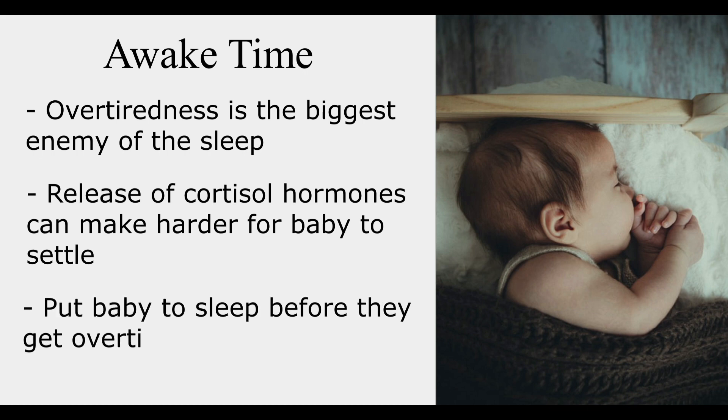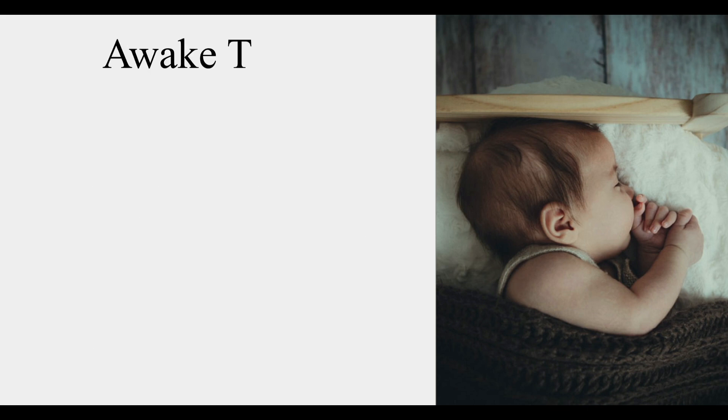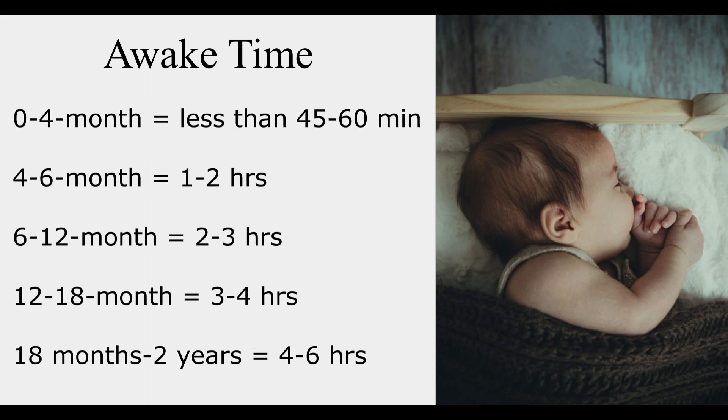If you put your baby to sleep before they get overtired, you'll find that they fall asleep more easily at nap time — this helped me a lot with my son. Here's a good rule of thumb for awake time: 0–4 month olds should be awake less than 45–60 minutes; 4–6 month olds can be awake for 1–2 hours; 6–12 month olds for 2–3 hours; 12–18 month olds for 3–4 hours; and 18 months to 2 years for 4–6 hours.